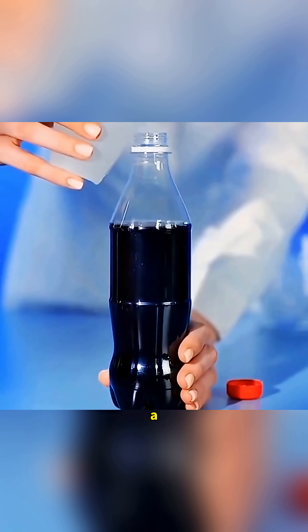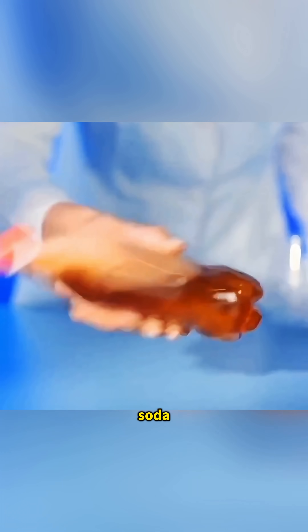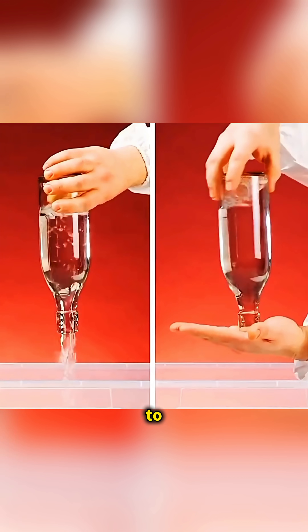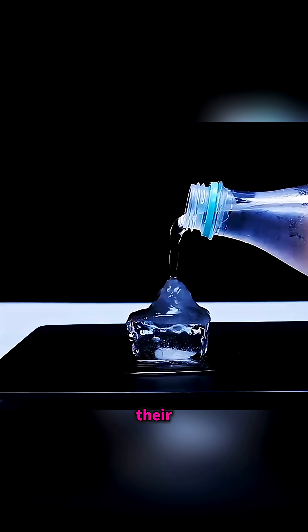And finally, pour bleach into a bottle of cola, close the lid, shake it gently, and the dark soda suddenly turns transparent. Science never fails to amaze, so why not try these fun experiments with kids and spark their love for discovery?